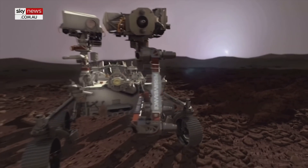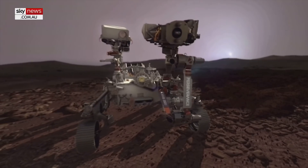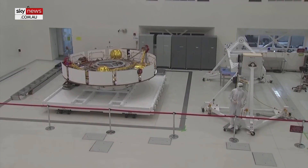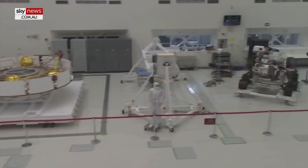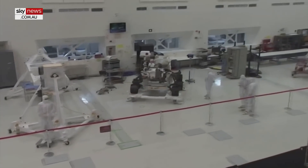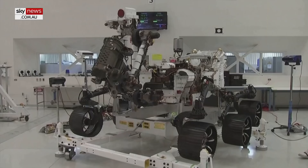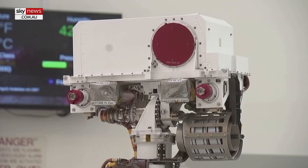Five grams doesn't sound like a lot, but it's enough for a human to breathe for about 15 minutes. So in a very small test case, they were able to produce breathable oxygen. And at the same time, oxygen is also going to be a key ingredient in rocket fuel and energy creation on Mars as well. So it's a big step in the right direction for not just exploring Mars, but even other places in the solar system.